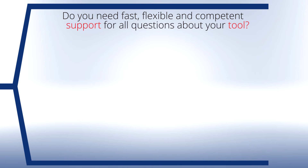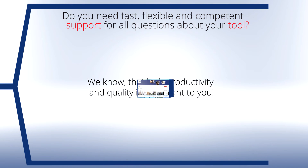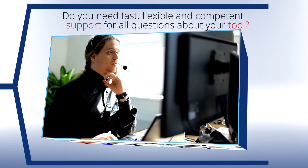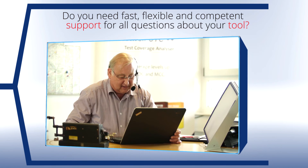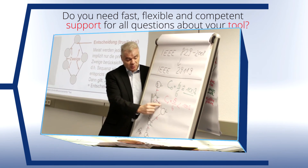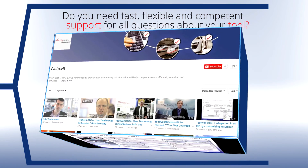Do you need fast, flexible, and competent support for all issues related to the tool? You can rely on quick and competent support since we understand that for our customers, high productivity and high quality are paramount. Our qualified technical staff of programmers can also assist you with specific questions. To make your test methods even more efficient, we offer training, live webinars, and videos.